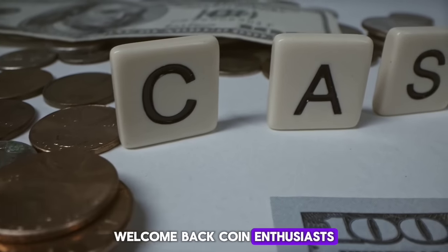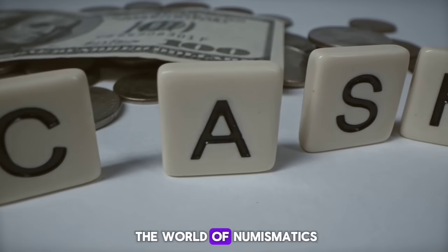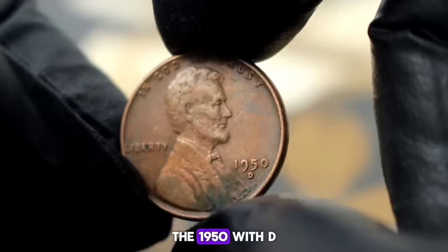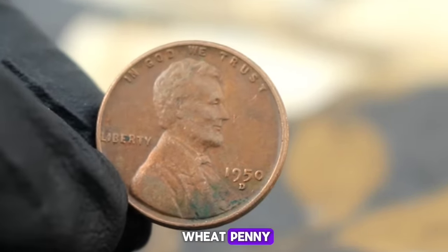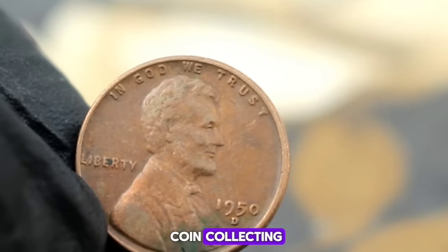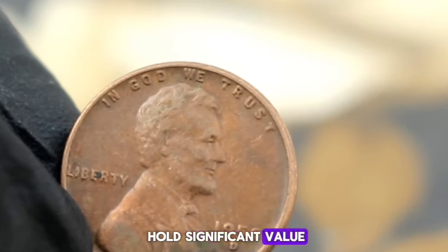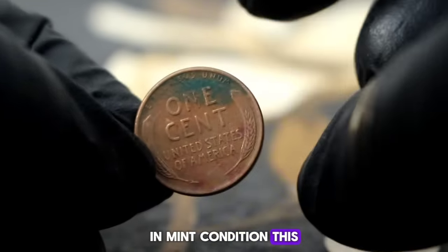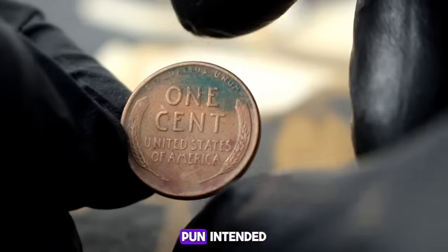Welcome back, coin enthusiasts. Today we're diving into the world of numismatics to uncover the value of a seemingly ordinary coin — the 1950-D wheat penny. In the world of coin collecting, even a penny can hold significant value, especially when it's a rare find like the 1950-D wheat penny. In mint condition, this coin could fetch a pretty penny, pun intended.